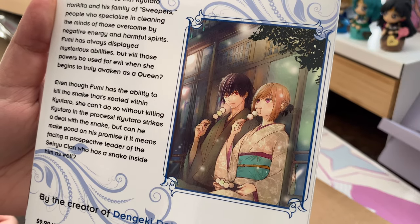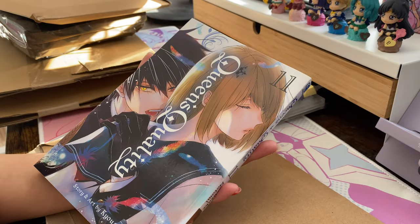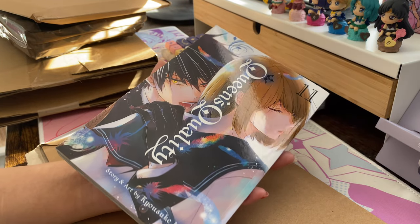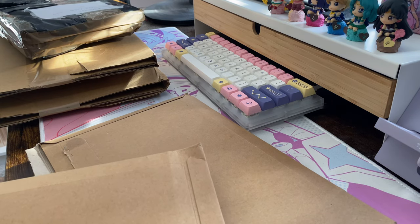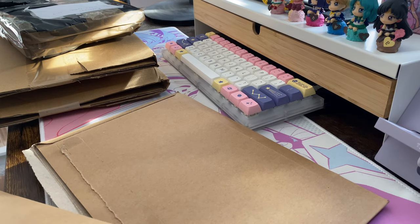I still haven't started this series but I have been picking up the volumes — I just can't control myself. I'll hopefully be able to review it in my November reading wrap-up. I'll probably be doing an October reading wrap-up soon as well, so look out for that. I also have some other stuff I got in October which I already unboxed before starting to film.